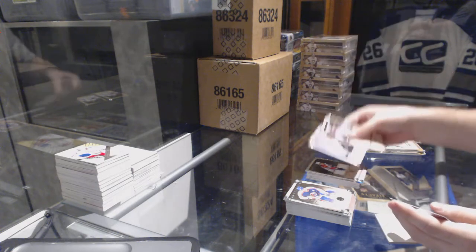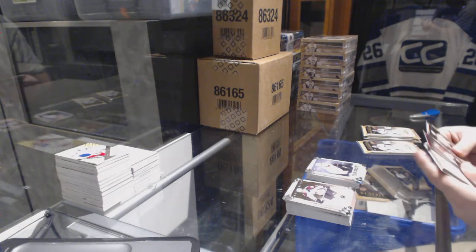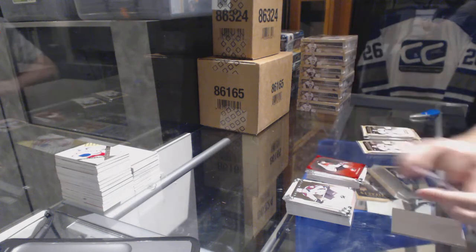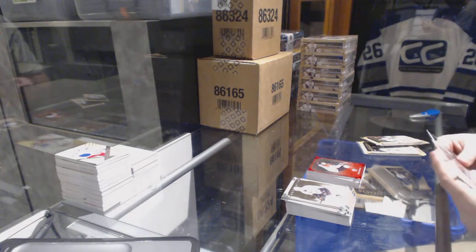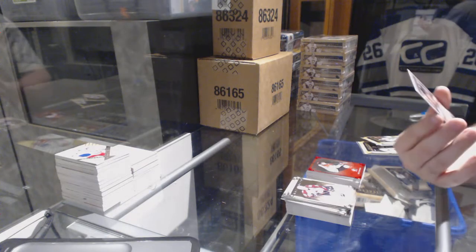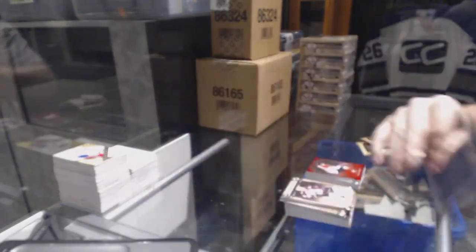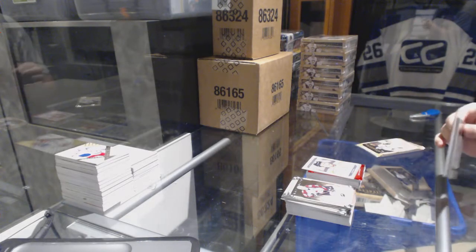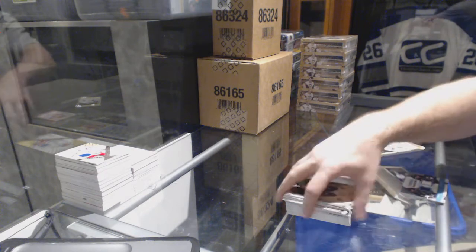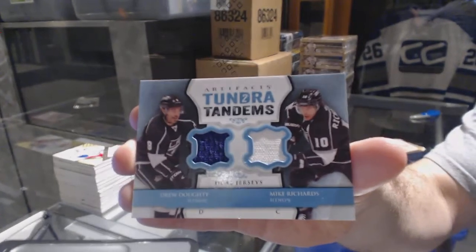For the Anaheim Ducks, Rickard Rakell 999 rookie. Brett Connolly to 299 for the Tampa Bay Lightning, red Canada parallel. We have an Autofacts for the Philadelphia Flyers — Jay Rosehill. For the LA Kings, Tundra Tandems of Richards and Doughty.